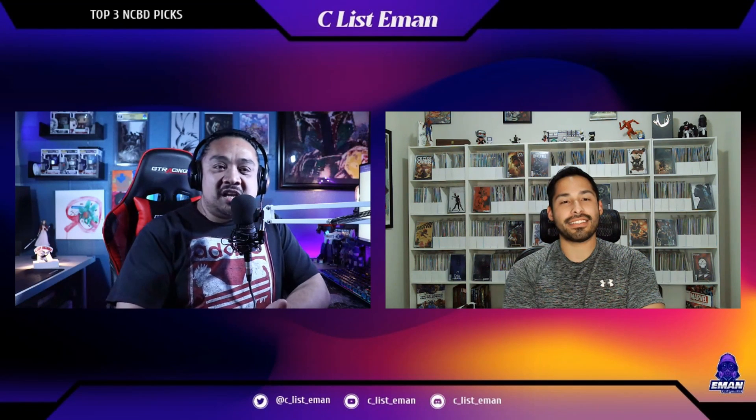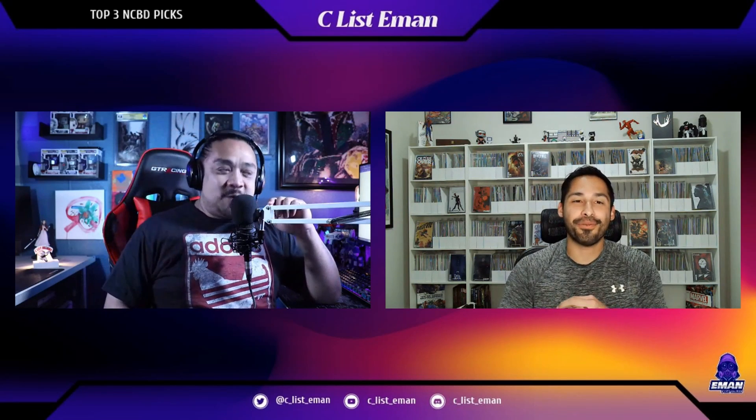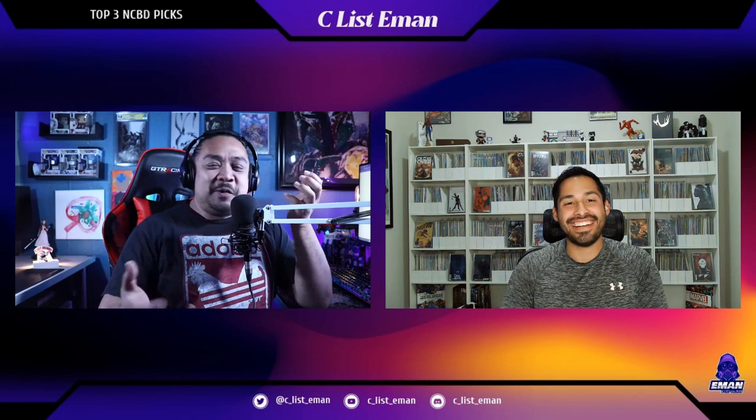Rogue Sun is actually my favorite out of the four characters we've been introduced to — Radiant Black, Radiant Red, Rogue Sun, and Inferno Girl Red. Her original comic was a Kickstarter, and Image and the creator are like, hey, why don't we use her in one of the stories, and you can continue writing her story here on Image. I'm looking forward to reading her story more.